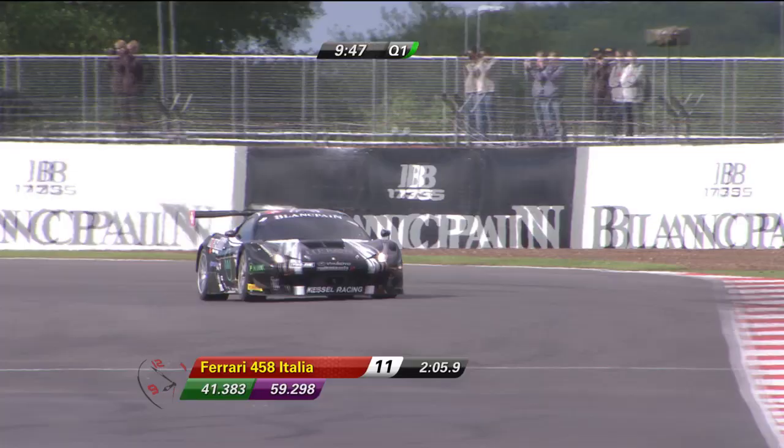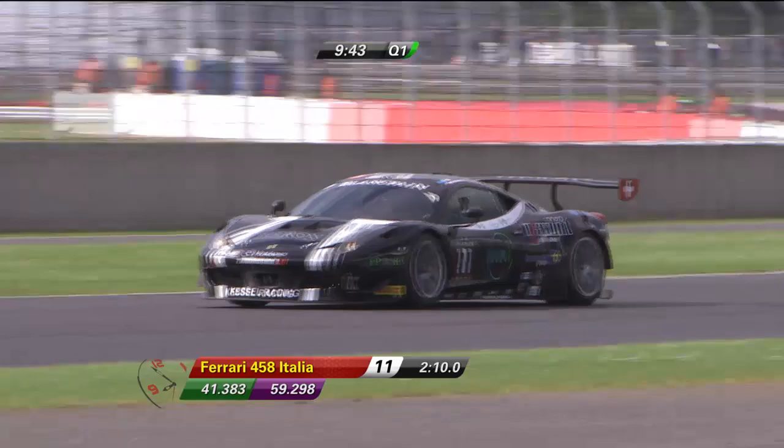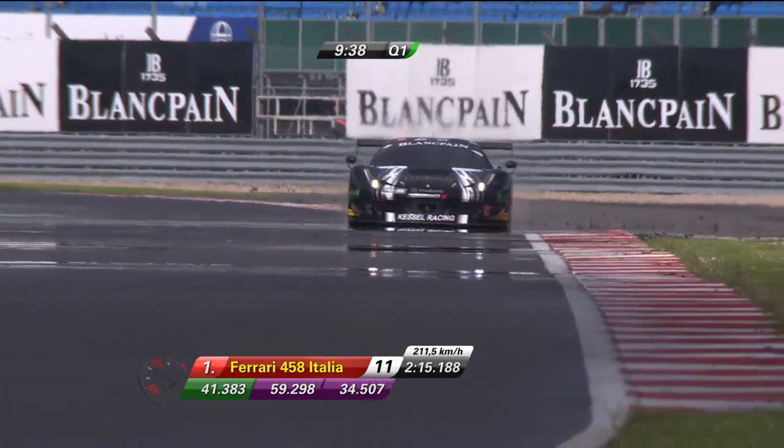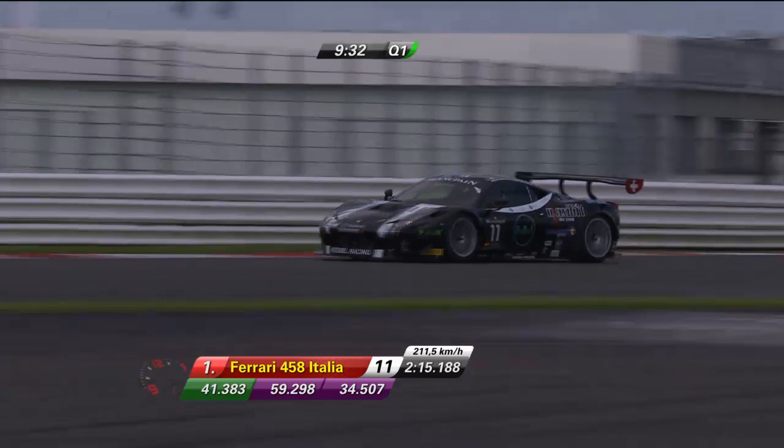Something else that was apparent this morning — because I had a lap around the circuit — was how much rubbish was still on the circuit from yesterday: chunks of rubber from earlier races and qualifying sessions. Let's go to the pit lane and join Jack Nichols, who is with Alvaro Parent.